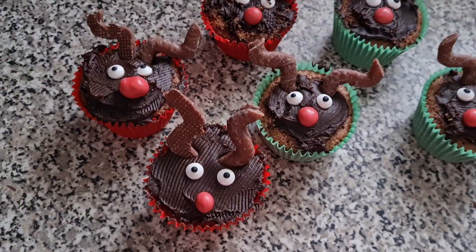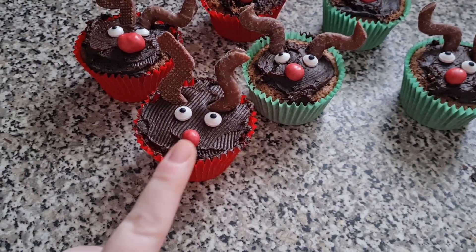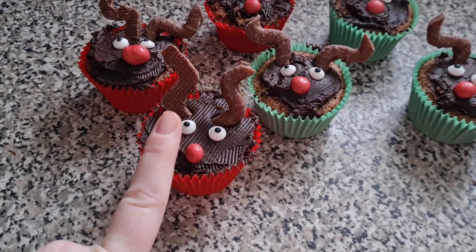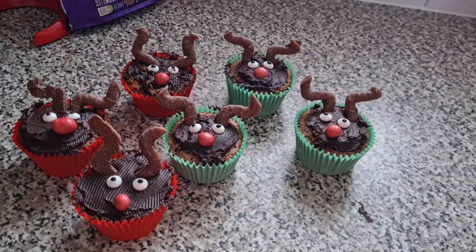This is how they have turned out — how cute do they look! I'm so glad they've turned out good. We've got M&M crispies, edible eyes, Curly Wurlies and chocolate frosting on top. That is our little creation — mine and Lils'.